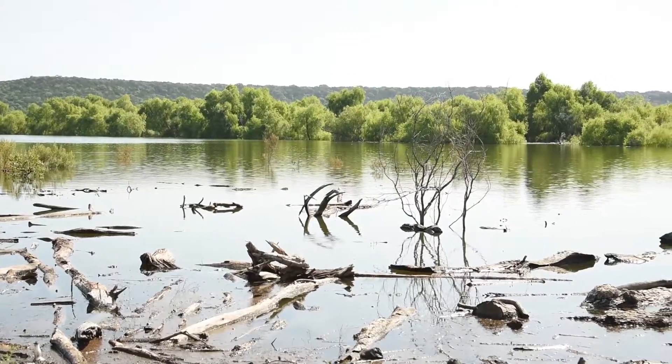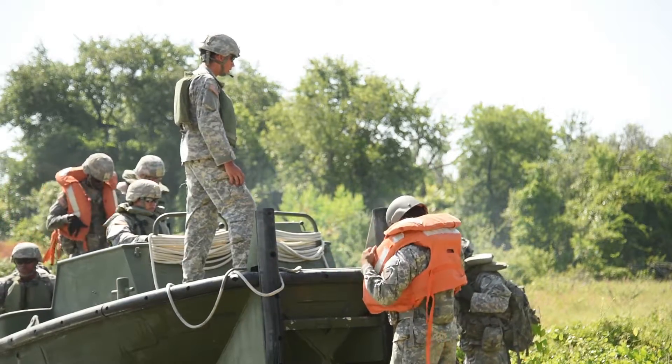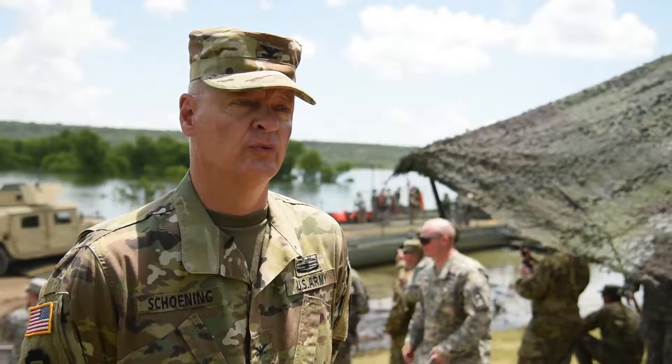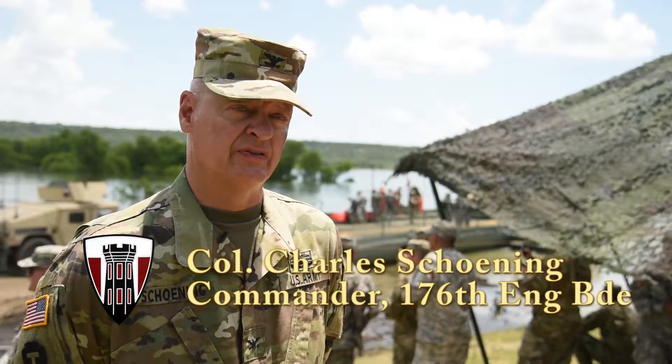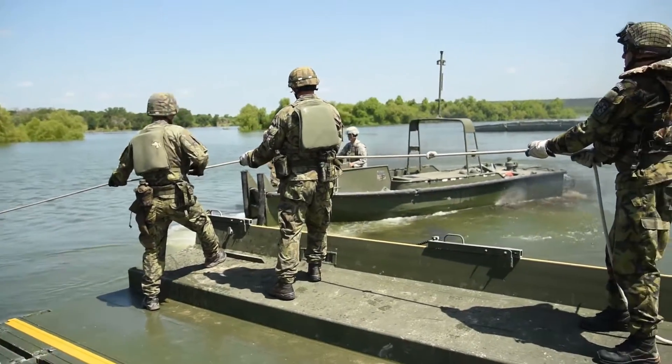The water gap crossing, held June 21 at Lumberjack River, brought together two companies worth of Army engineers for a full-scale demonstration of what it takes to move a fleet of tactical vehicles across a river. For larger gaps like this one, it helps to have multiple companies working in concert together.